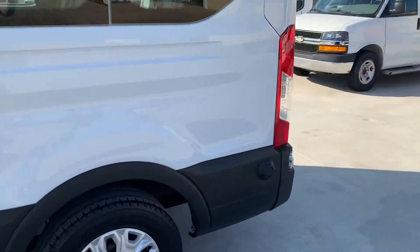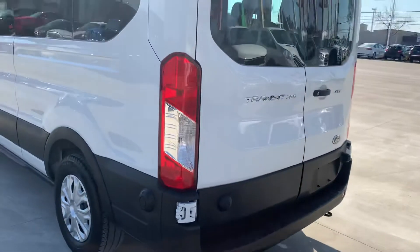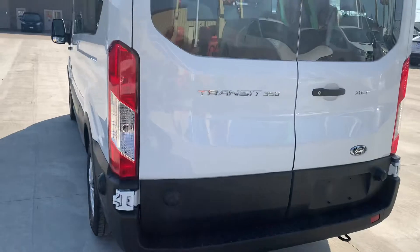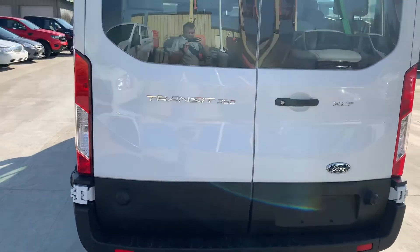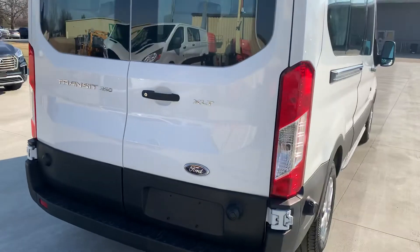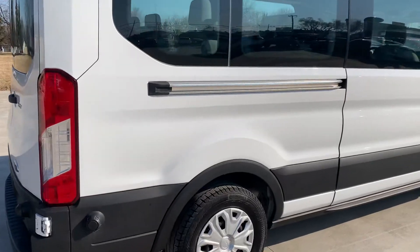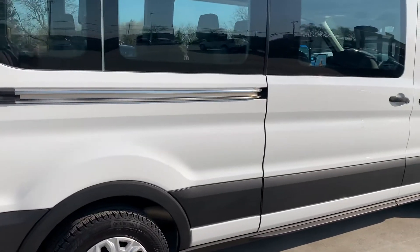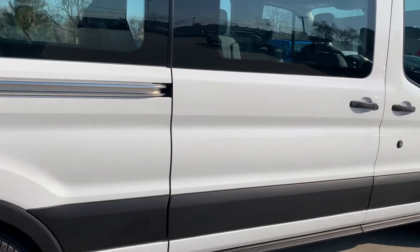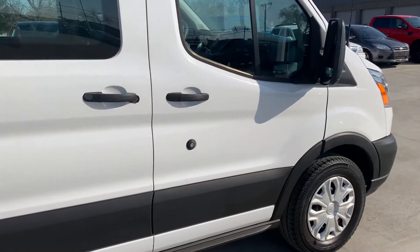Making our way around the back side — rear of the vehicle looks good. Passenger side looks good as well, not noticing any dings or scratches.